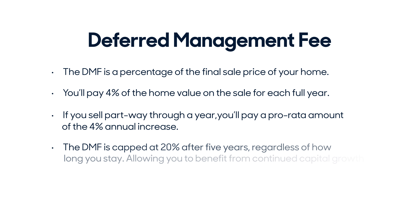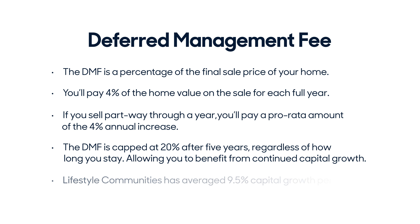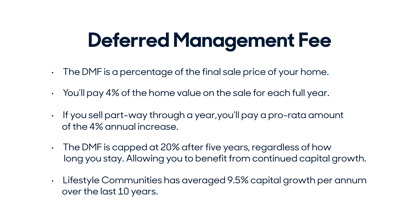The deferred management fee is capped at 20% after 5 years, regardless of how long you stay, allowing you to benefit from continued capital growth, which at Lifestyle has averaged 9.5% per annum over the last 10 years.